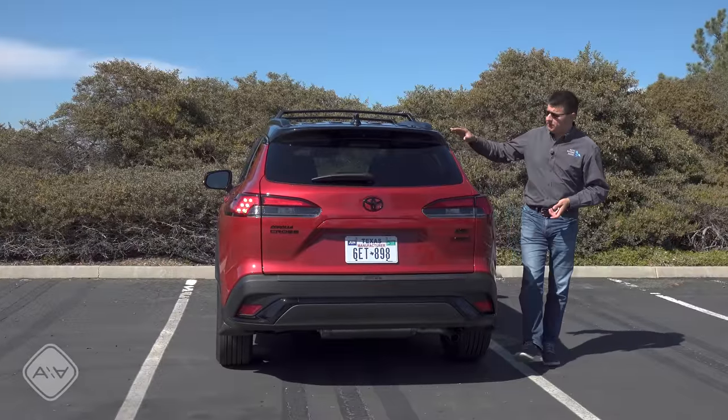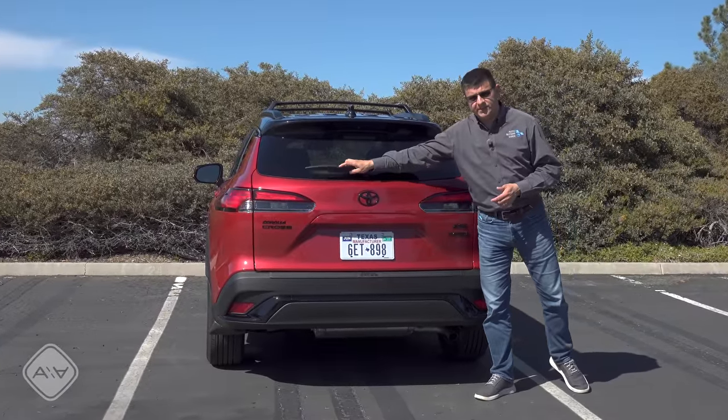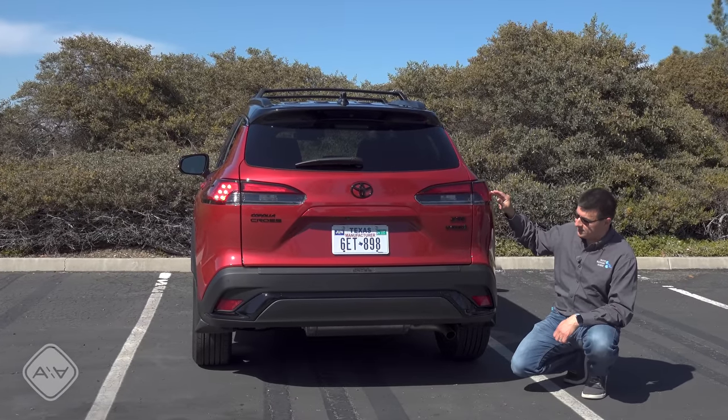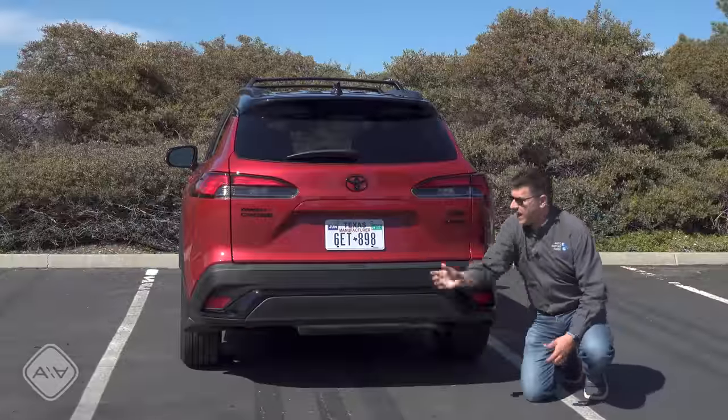The two-tone color scheme continues out back where we find a black spoiler on top. Rear windshield wiper lovers rejoice — there's a wiper back there. We get full LED taillight modules, but the turn signals are red, not amber — I do think that's a bit of a misstep. Black on black for the rear bumper, and a power hatch.